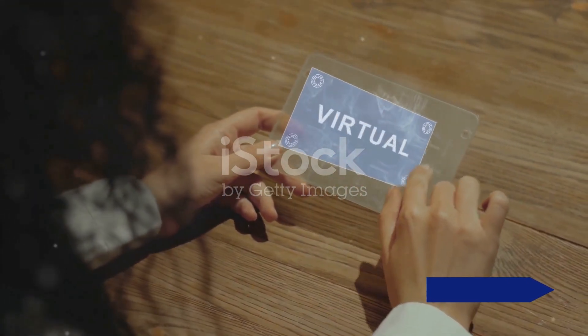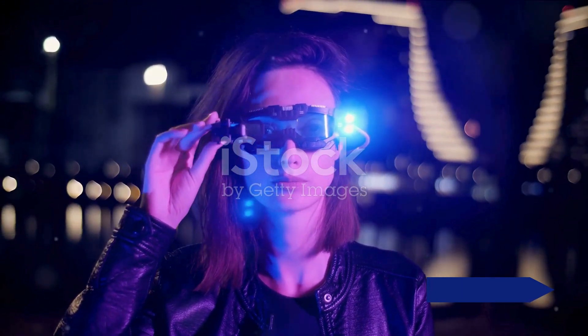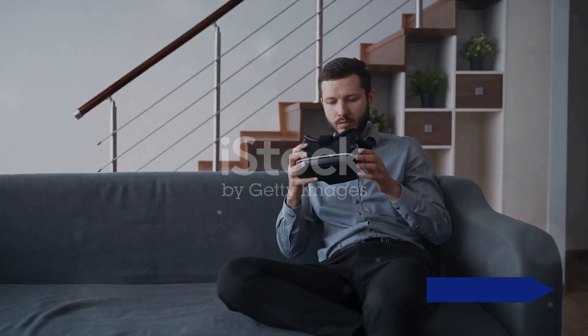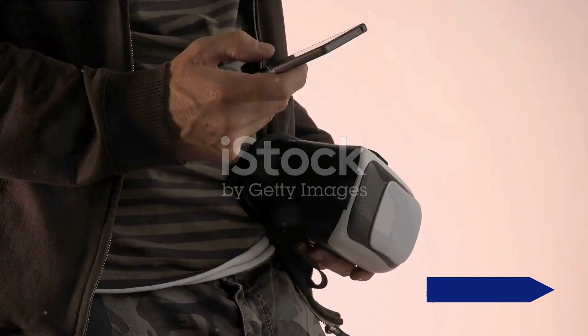Then we moved on to our second product. Its unique blend of style and functionality was a sight to behold. The advanced features, combined with its stunning aesthetics, proved that technology can indeed be a work of art.